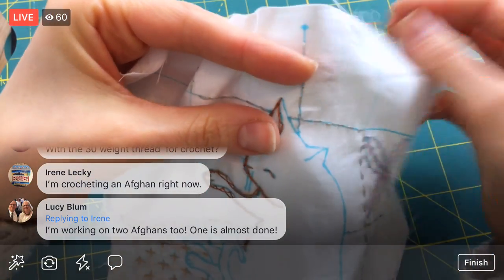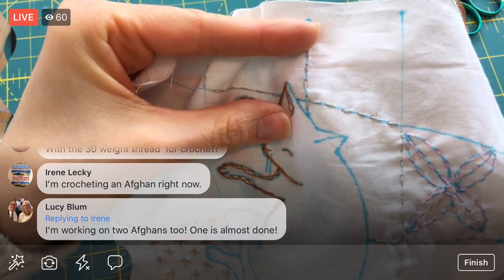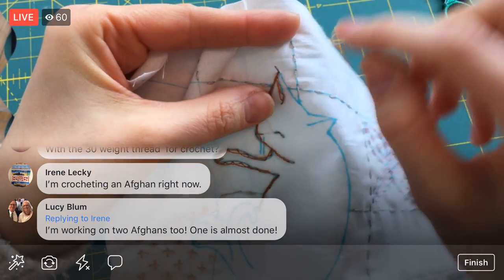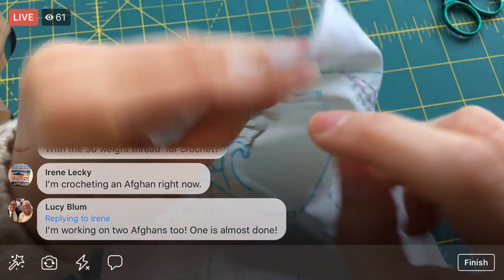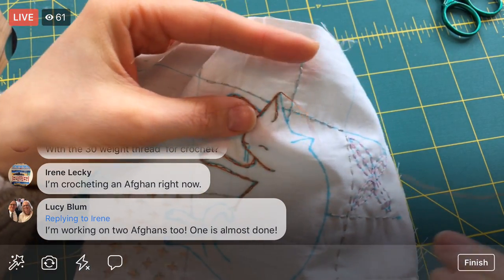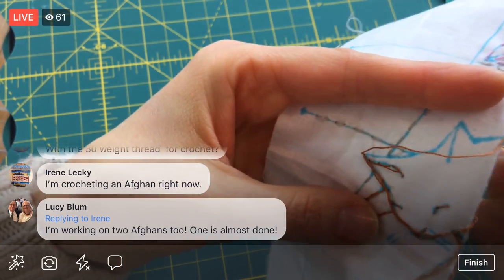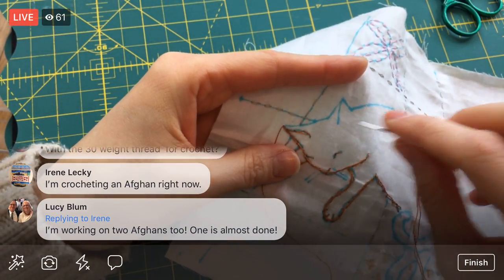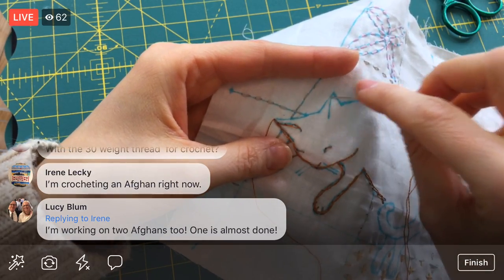I'm so used to doing backstitch for most of my outlines that my brain just went there. I think I've got just a tiny gap — like a sixteenth of an inch — between the last stitch and here, so I don't have to do anything special on the back to get started again.